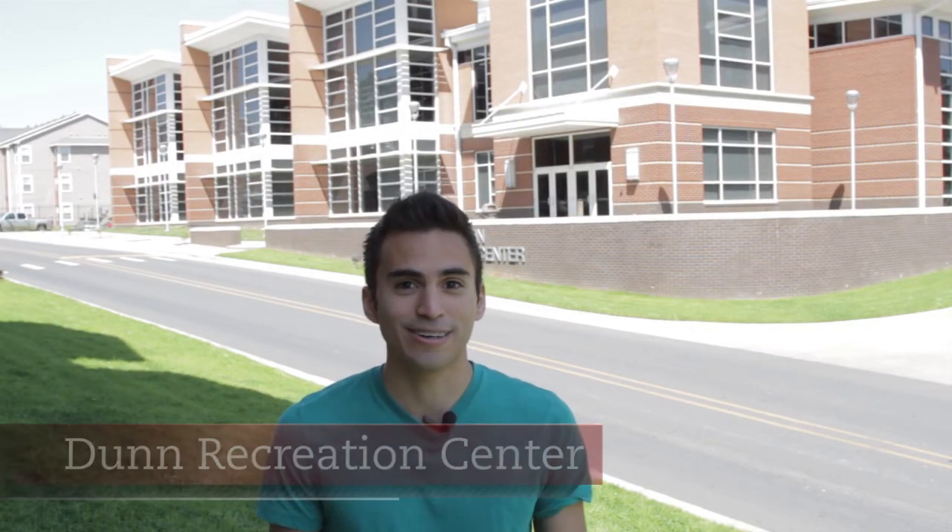Hi, my name is Isar. Behind me is the Dunn Student Recreation Center, opened in 2009.